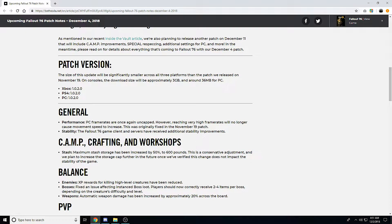Hey, what's up everybody, this is Yostrick501 and today I'm going to be talking about the Fallout 76 patch coming December 4th. These are the patch notes for that, and basically the first thing they're telling us is that on December 11th we're also getting another update, which we knew about.